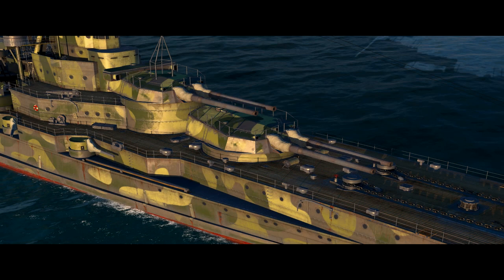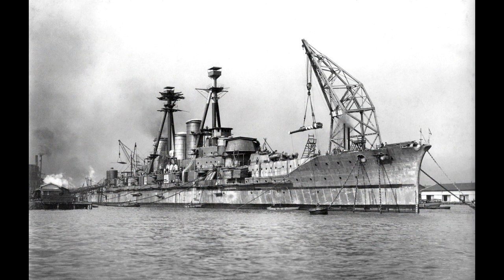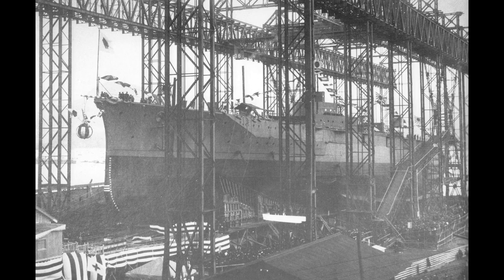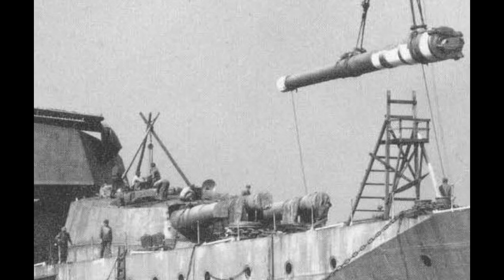The Kongo class was armed with eight 14-inch guns in four twin turrets — two forward and two aft — designed and built by Vickers. The class was originally designed with 12-inch guns, but Japanese officer Kato Hirohasu argued that the newer and more powerful 14-inch guns in development in Britain would be better. The decision was made to use the larger guns, and Kongo, whose keel had already been laid, had to be partially reconstructed to fit them.